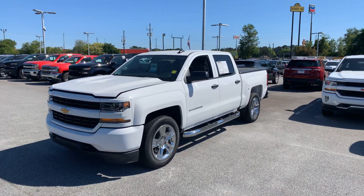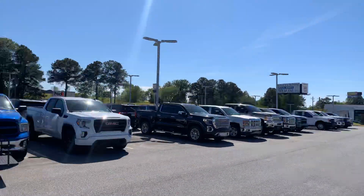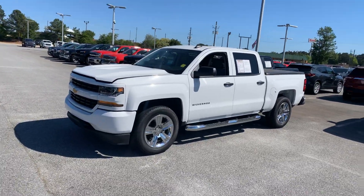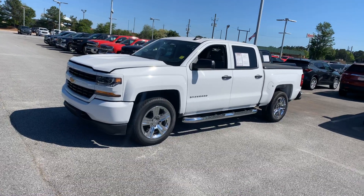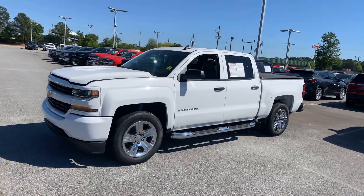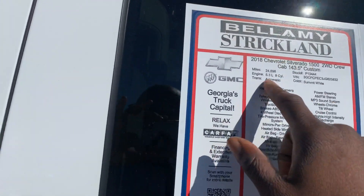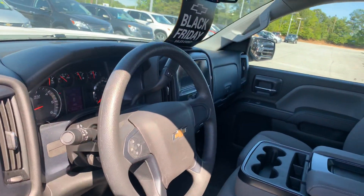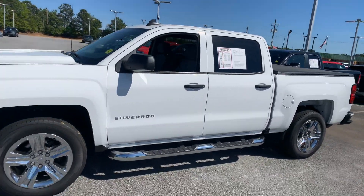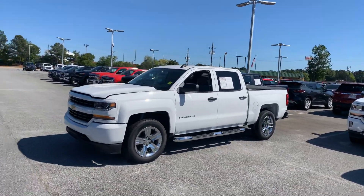Hello, my name is Cory, the CarGuru accounts manager right here at Bellamy Strickland Chevrolet Buick GMC in McDonough, Georgia. Today we're going to take a quick look at the 2018 Chevrolet Silverado with the custom package — two-wheel drive, 5.3 V8, with just under 25,000 miles. Let's take a look on the dash: 24,899 miles. Hopefully this video helps you in your research process.